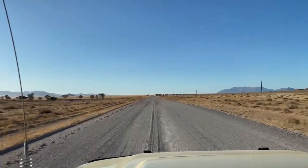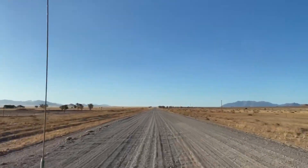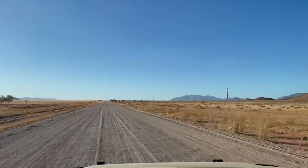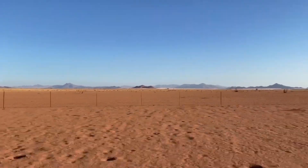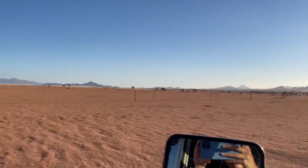As we drove on to our camp spot for the night, our surroundings kept changing. I definitely started to realize that Namibia has many faces and we were only just starting to see some of them.